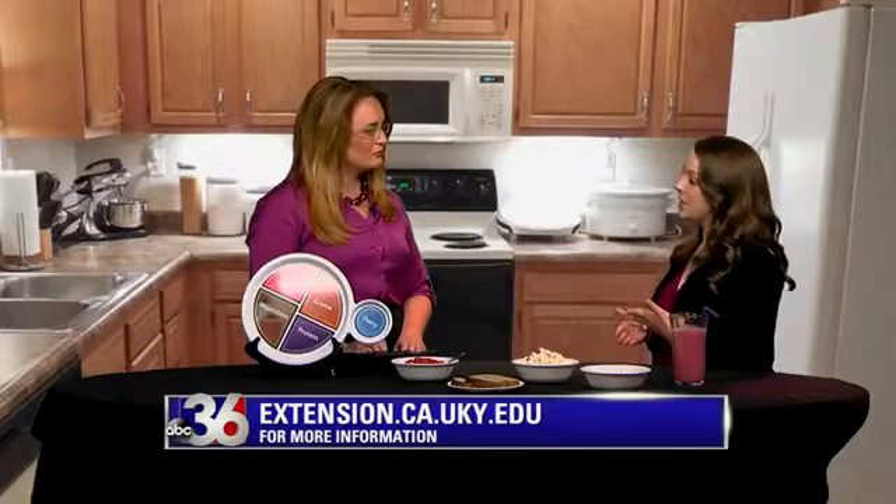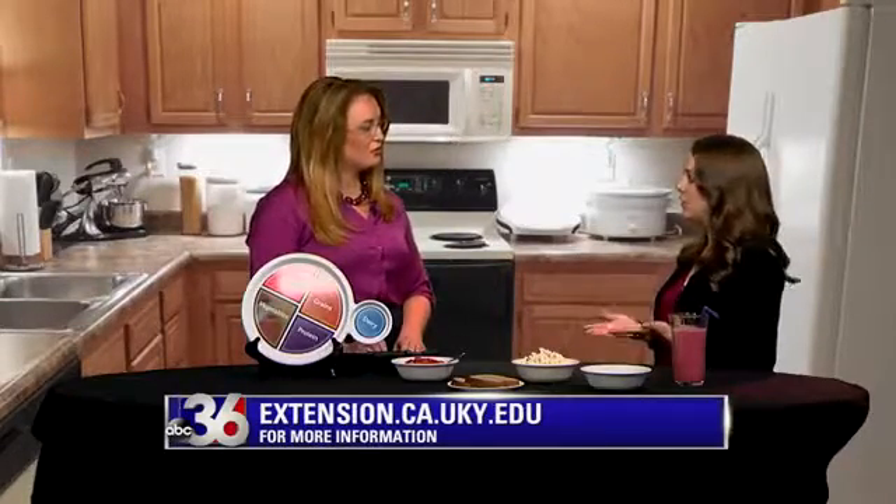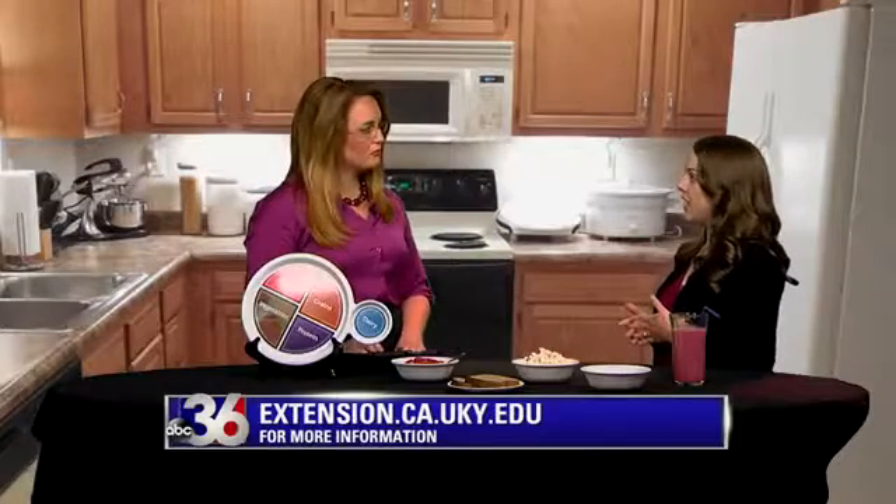The other thing I recommend is incorporating more whole grains. Whole grains provide fiber that gives us fullness — that sense of satiety — and also key nutrients. That's another great way to help kids feel less hungry throughout the day.